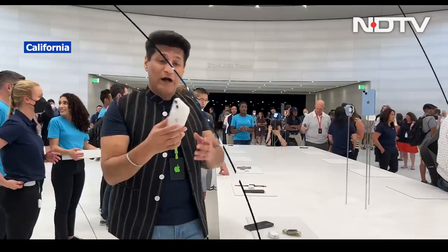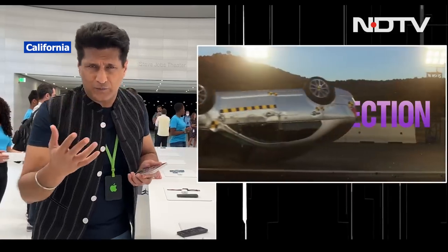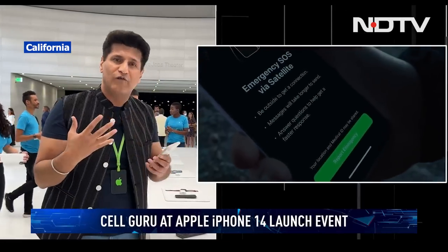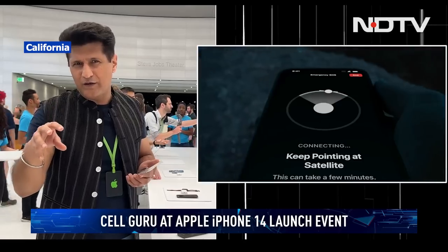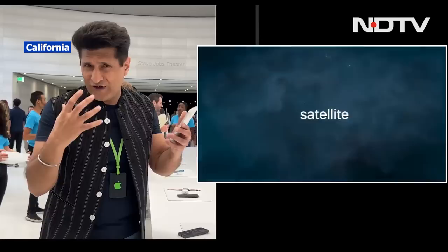The iPhone 14 now comes with a Plus version. A few notable additions include car crash detection and satellite linking, which has come to all the iPhones. It may not be available in India right away — we don't know exactly how it's going to work — but it's a big deal eventually when it does come, and I think it's going to make a very big difference.